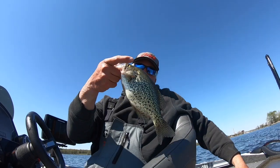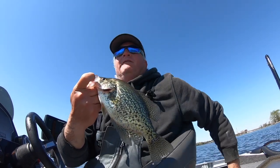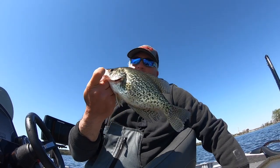These are aggressive fish right now — that's a good fish right there, letting them go though. Check out Three Pound Fishing Guide Service — the post-spawn bite is incredible. Three pound fishing at gmail.com.